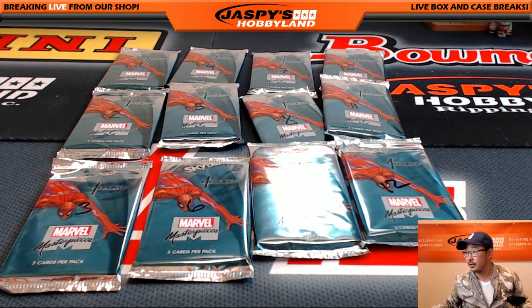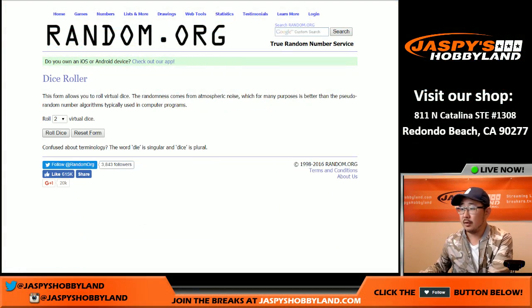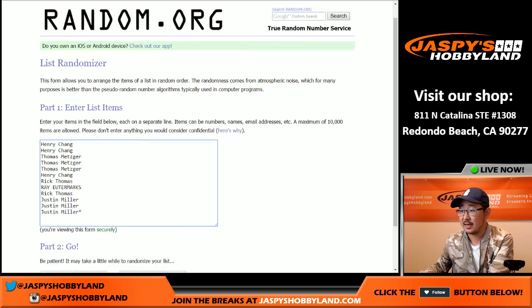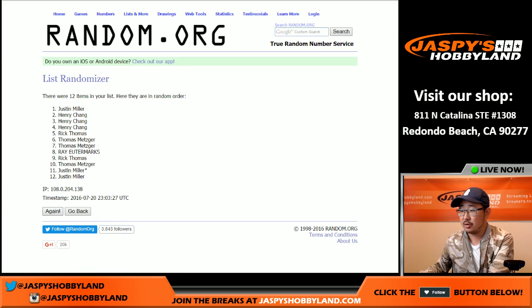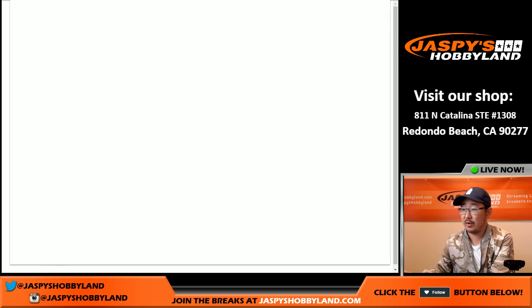And now let's go back to this screen right here. I'm going to randomize that list eight times — one, two, three, four, five, six, seven, and the eighth and final time. There you go, Rick with pack one.